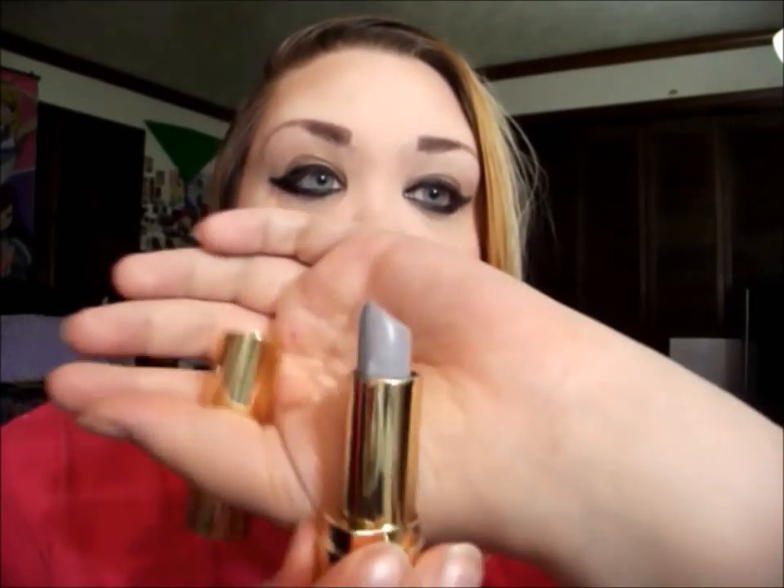Now we're getting into the fun colors! This one is called Quiet Storm and it is a matte formula — a really pretty blue-tone gray. I am so in love with this. It's very opaque and very pigmented, and it just goes on so smooth. I'm probably going to wear these a lot, so you guys will be seeing these lips in a lot of videos!